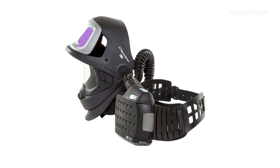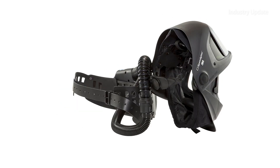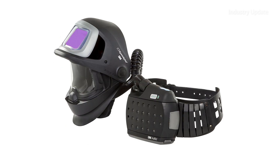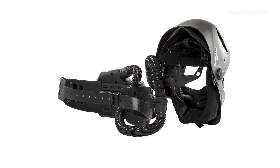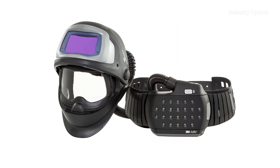The 3M Speedglass 9100FX Air PAPR gives welders a required minimum protection factor of 50, so the air supply is at least 50 times cleaner than an unprotected welder would breathe. And that is 5 times the protection from a correctly fitted disposable or reusable respirator worn under a welding helmet.